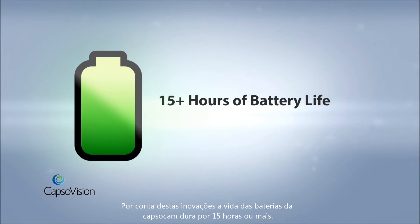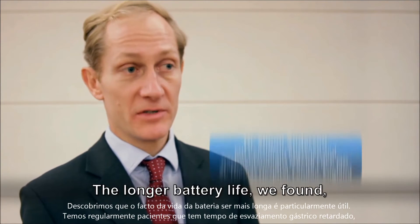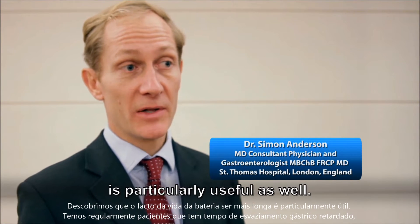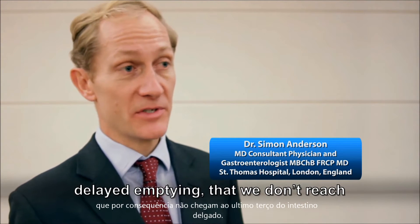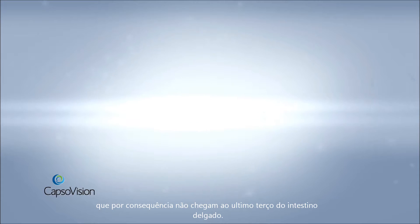Because of these innovations, the batteries in CapsuleCam Plus last for an amazing 15 hours or more. The longer battery life is particularly useful for patients who have delayed gastric emptying, who don't always make it through the small bowel on other endoscopy systems.